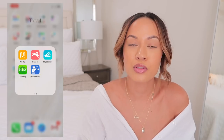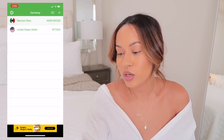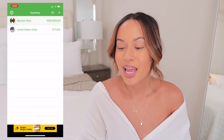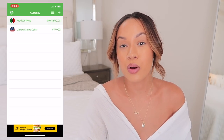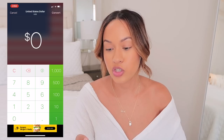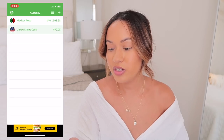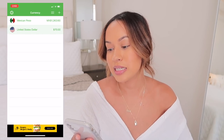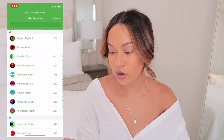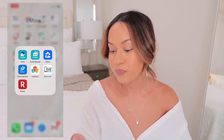Hopper and Skyscanner are good for finding cheap flights. The Currency app is great when traveling because you don't need Wi-Fi. For example, when we went to Cabo I could convert 70 US dollars and it would tell me that's 1,363.6 pesos. You just pick where you're going and it converts it.